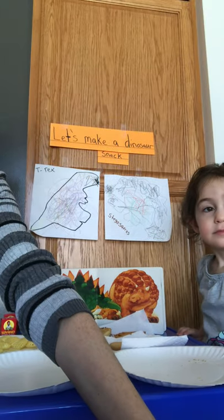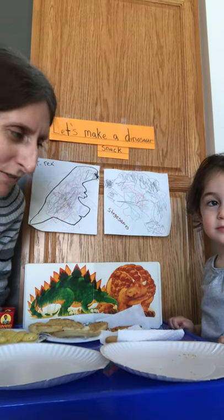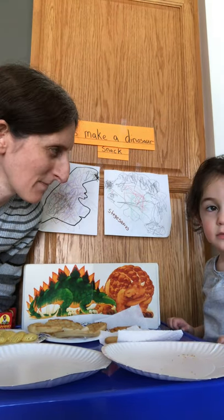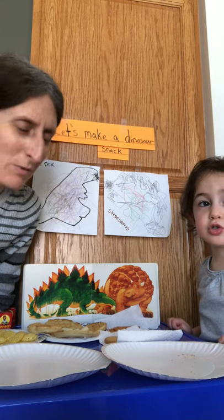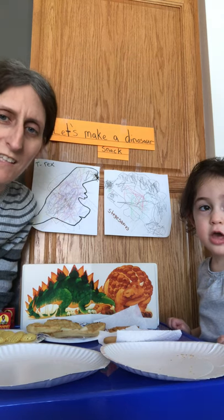Let's sit back down, Arielle. So Miss Lori and Arielle did not have lunch today, so you guys are going to make our lunch with us. And for lunch, we're going to have our dinosaur snack — or we could call it dinosaur lunch!